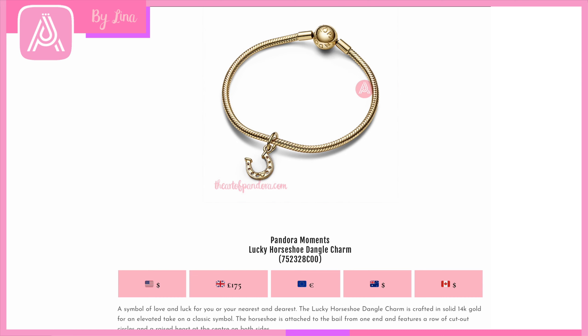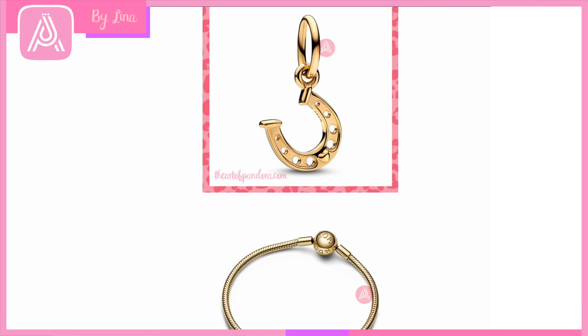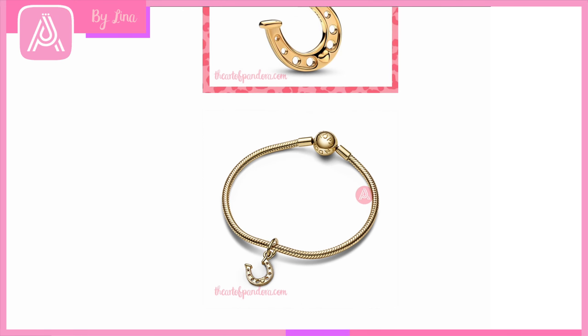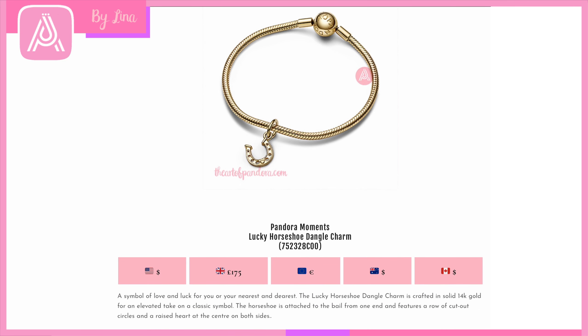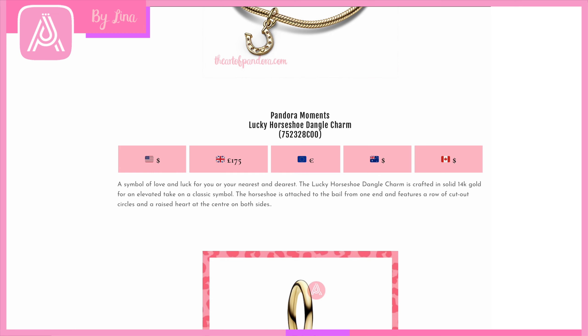My favorite of the 14-karat gold charms is the Pandora Moments Lucky Horseshoe Dangle — a symbol of love and luck. The details are so cute: a beautiful heart in the center of the horseshoe, little circles like a real horseshoe, and it hangs so beautifully. The bale is nice and thin, a little different from other Pandora bales. The cut-out circles and raised heart are gorgeous on both sides.